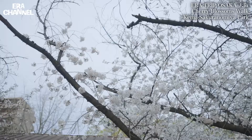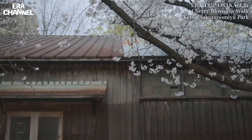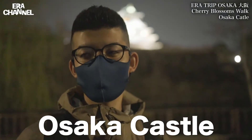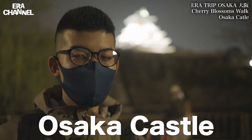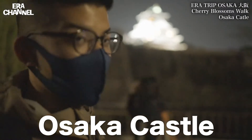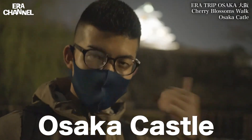So I'm at Osaka Castle Park. Here is the best 100 cherry blossom spot in Japan. It must be great scenery inside more. Let's go.